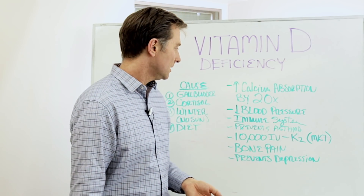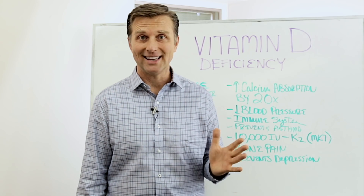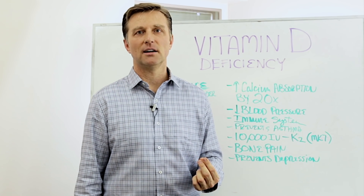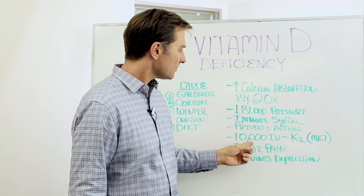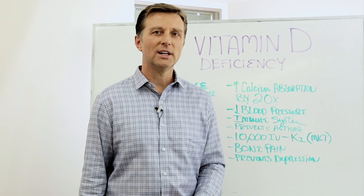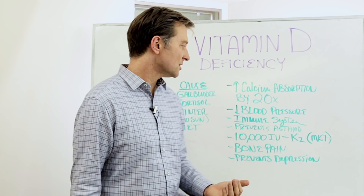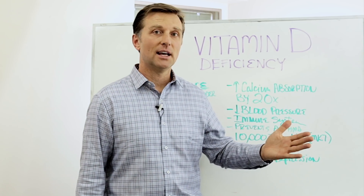If you're taking vitamin D at like 2,000 international units, it's not going to do anything. You need minimally 10,000 international units. And note — I'm not saying milligrams; international units are a very different rating system. If you're out in the sun for 20 minutes, you're going to get about 30,000 to 35,000 international units of vitamin D. So you don't have to be overly concerned about taking too much — you could take like 100,000 and still be okay.